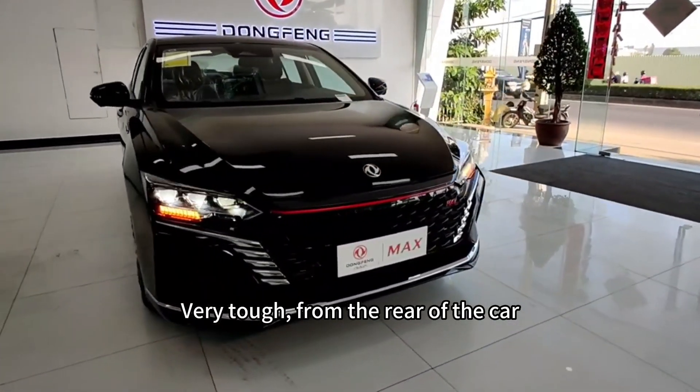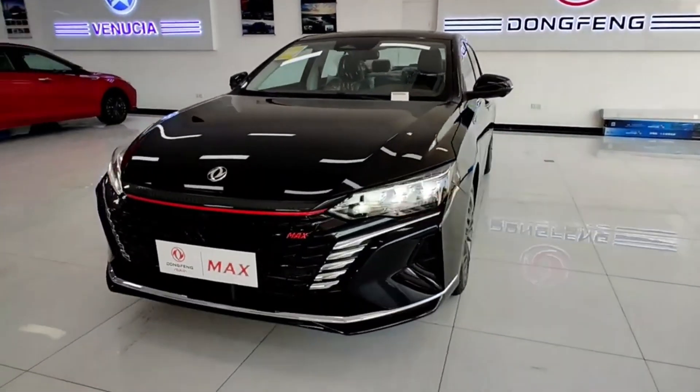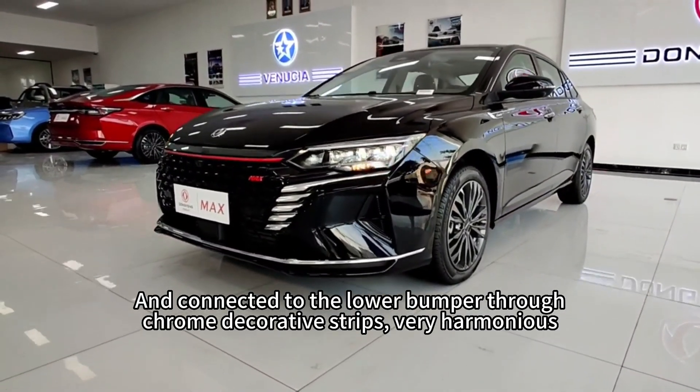From the rear of the car, the Yixxuwen adopts an LED-integrated taillight design, connected to the lower bumper through chrome decorative strips, making it look very harmonious.